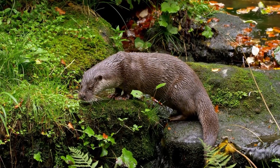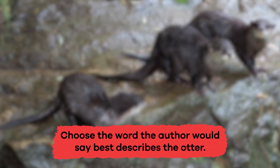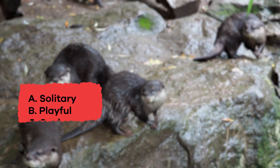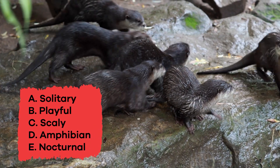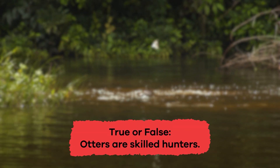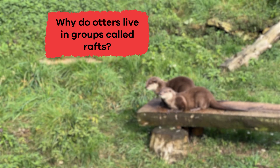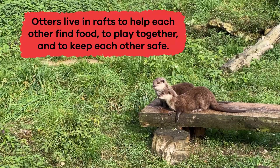Wow, we just learned some outstanding otter facts. Let's review. Choose the word the author would say best describes the otter: A. Solitary, B. Playful, C. Scaly, D. Amphibian, E. Nocturnal. The answer is B. Playful. True or false: otters are skilled hunters. True. Why do otters live in groups called rafts? To help each other find food, to play together, and to keep each other safe. Well done, otter experts!